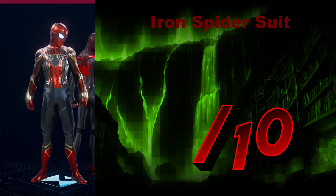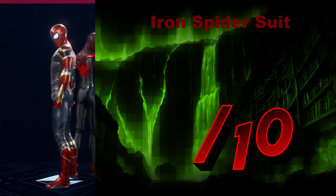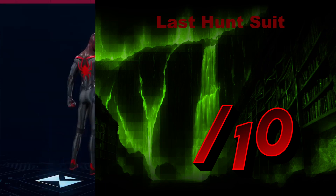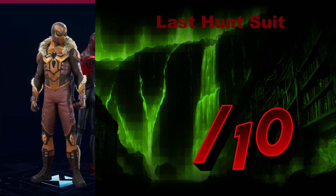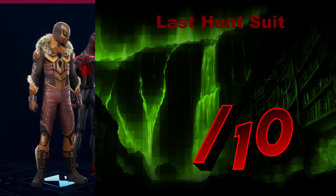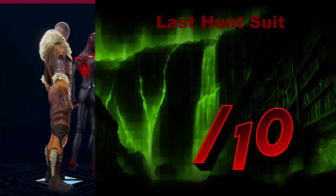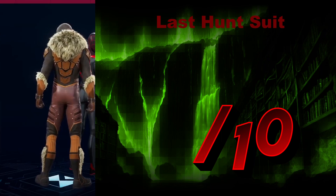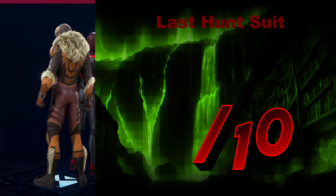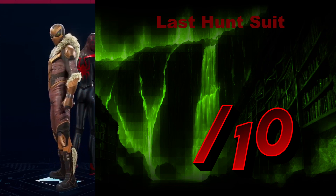The Iron Spider Suit — another version, too many colors, too many things going on here and there. We're going to give it a 4 out of 10. Now this is a suit — the Last Hunt Suit, clearly inspired by the villain Kraven. I must say I enjoy it. The gold — it almost looks bruiser-ish, almost like he's about to rough you up for some money. It looks intense. Intensity is beautiful in this case — it comes across as yes, this is a hunter, a man who knows what he's looking for and has you in his sights. That is a 10 out of 10.